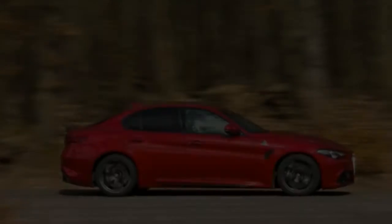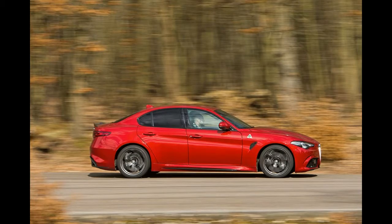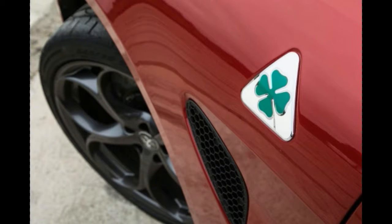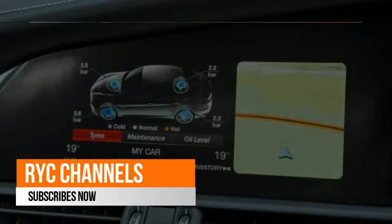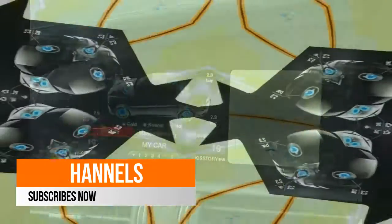The Quadrifoglio comes with a 58-litre fuel tank, which is slightly smaller than some of its rivals offer, but the 35.7 mpg touring economy it returned on our test more than makes up for the shortfall.